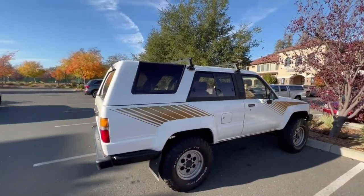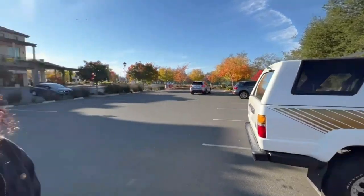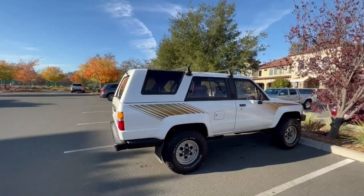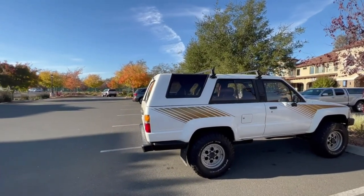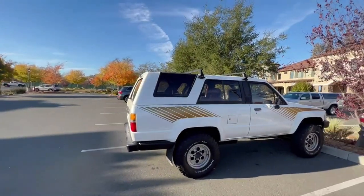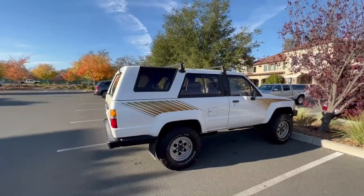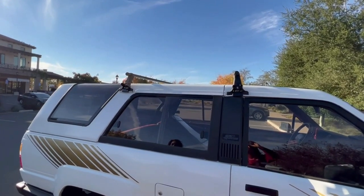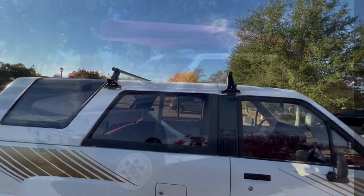Another thing — one of the most important features on the Toyota 4Runner — is the top. The top comes off. I don't know why I didn't mention it earlier, but yeah, the top does come off. I'm pretty sure all of you already knew that. Also, these Yakima racks are super nice — I can put a kayak on there, no problem.